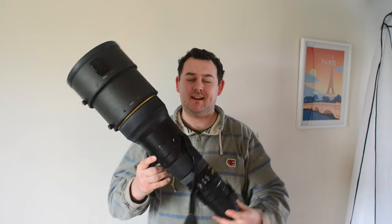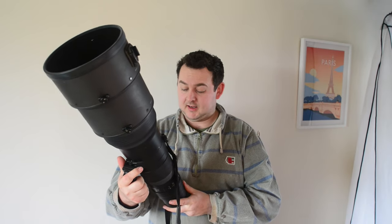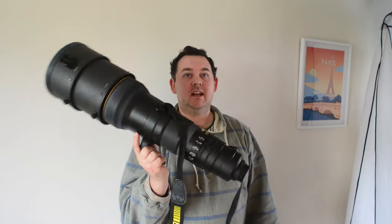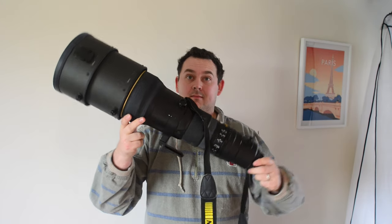Hi guys, hope you're all well. Welcome back to the channel. Today we're talking about a lens that really changed my career in professional sports photography — it is the Nikon 600mm f/4, or in this case the box of it. To give it its official title, it is the Nikon AF-S Nikkor 600mm f/4G ED VR lens. This is essentially the last example of the mirrored lens design, before they moved to fluorite elements, which is why it looks absolutely gigantic.